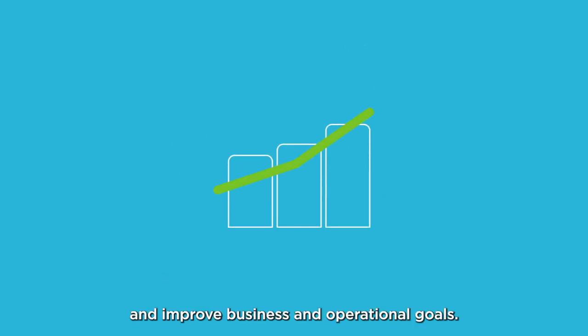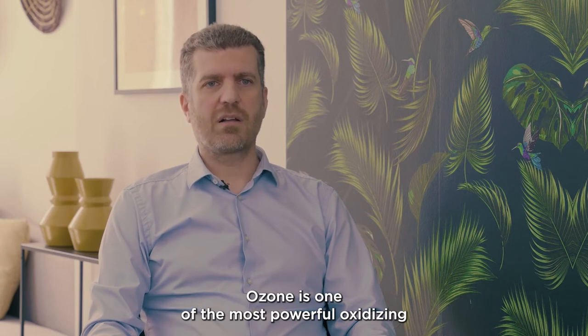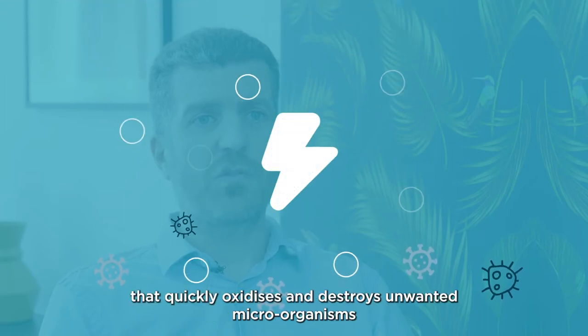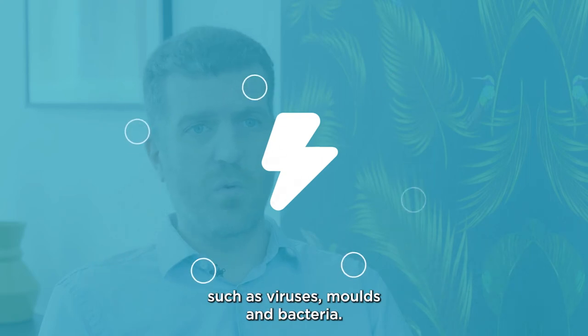Ozone is one of the most powerful oxidizing and disinfecting agents in the world. It is a natural compound that quickly oxidizes and destroys unwanted microorganisms and pollutants such as viruses, molds, and bacteria.